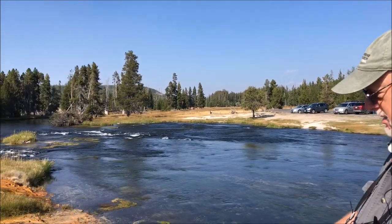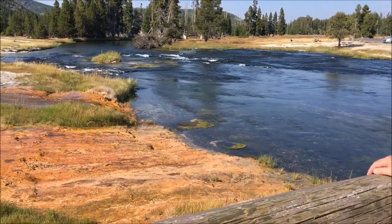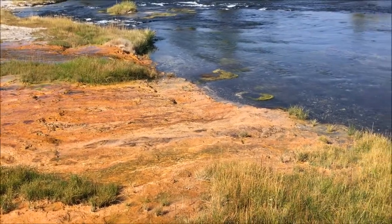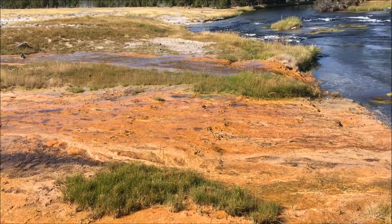Well then what is this nasty stuff that's flowing into the Firehole River? Well, what you're looking at are actually vibrant living communities of thermophiles. Thermophiles are heat lovers.